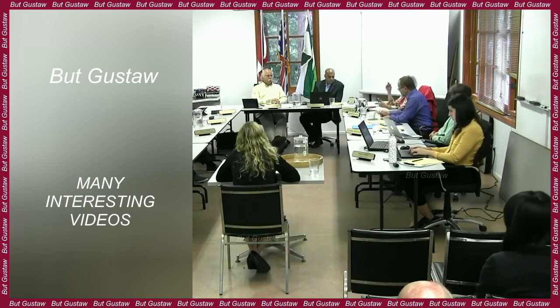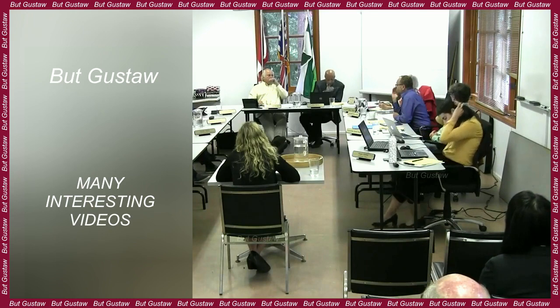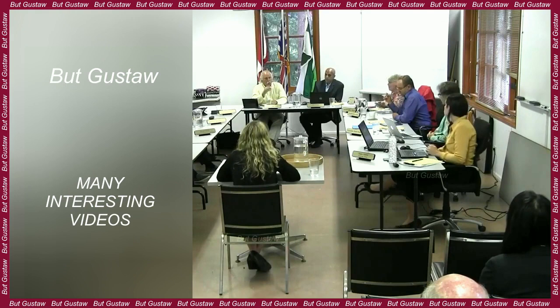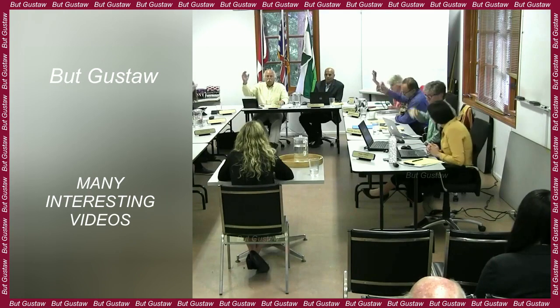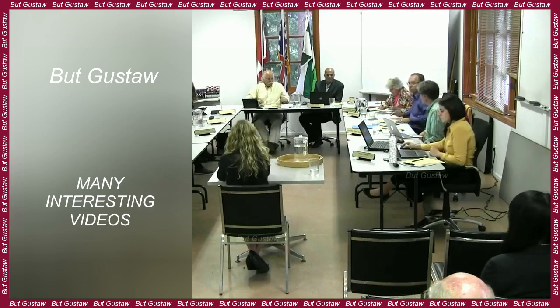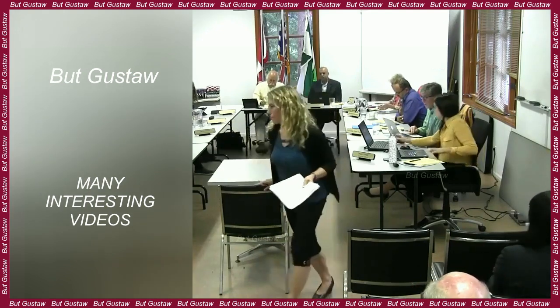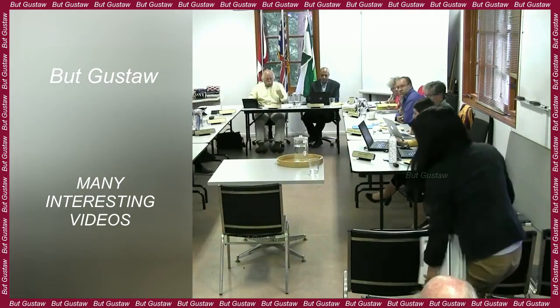Geochemist Rita Economos suggested a possible explanation when researchers were stumped and not entirely sure what they were dealing with. According to Dr. Economos, this could be explained by the presence of a batholith about 50 km wide, which is mainly composed of granites.